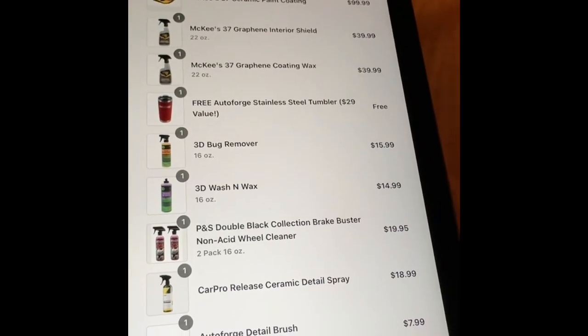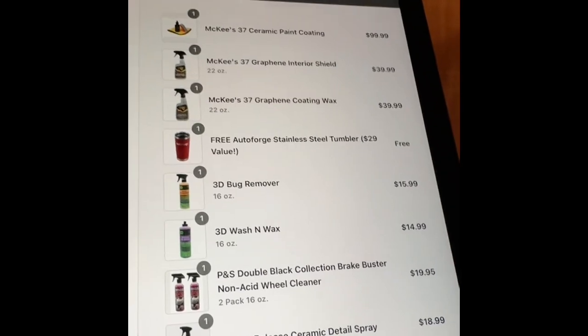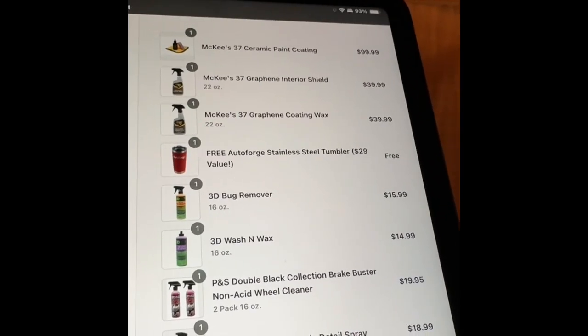Evening, Sound and Gloss engineers. Coming back to you with the totals on the two mystery boxes I bought from AutoForge.